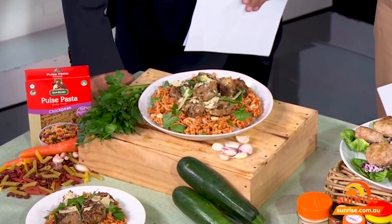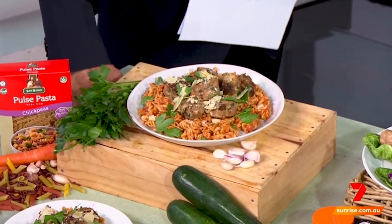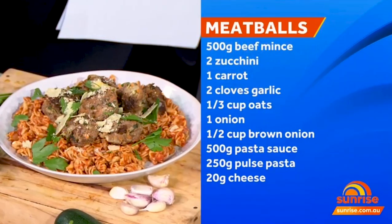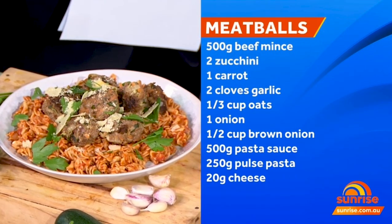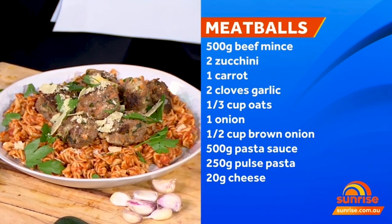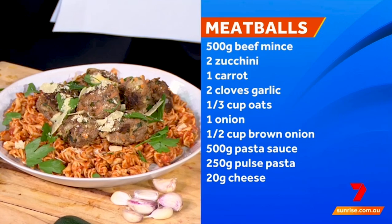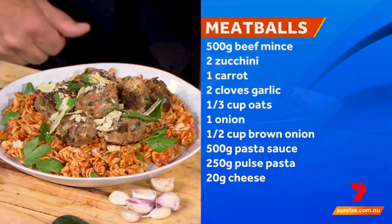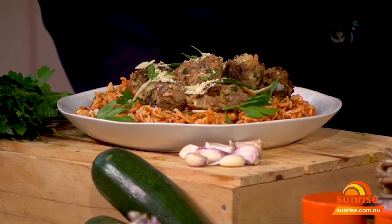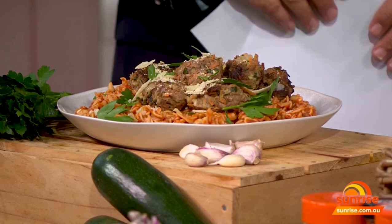With this first recipe, I've made what looks like a fabulous Italian meatball dish. I used three-star mince and grated in some zucchini and carrot, added some onion, and rolled it together with some oats to bind it. Because I used the three-star mince — the cheapest but highest in fat — I cooked the meatballs and put them aside so the fat could drain out. Then, to take it to the next nutritional level, I used a pulse pasta.